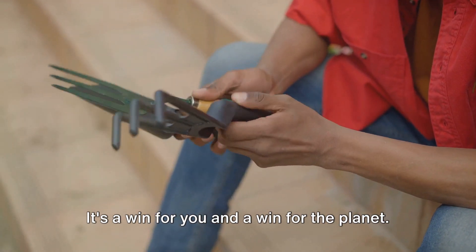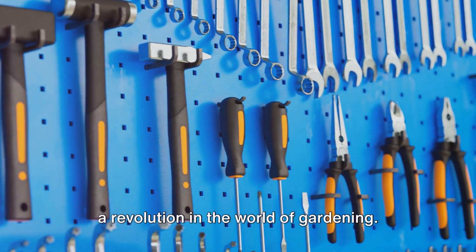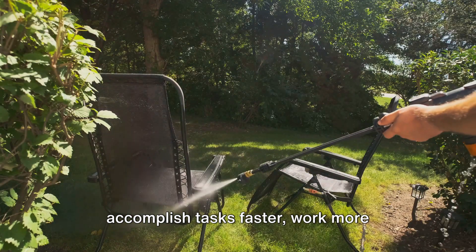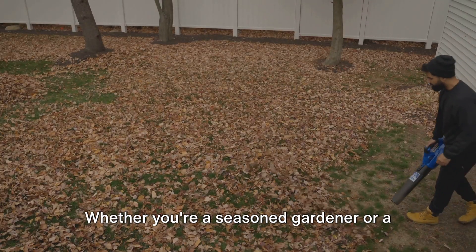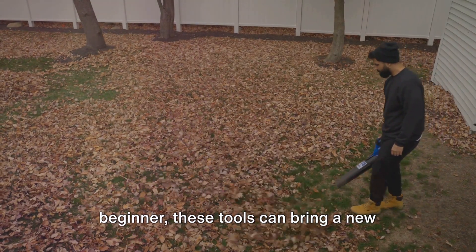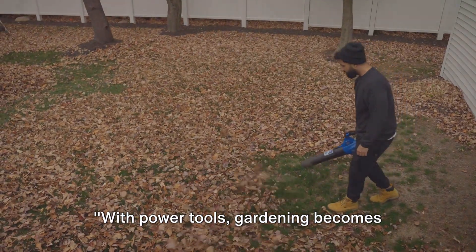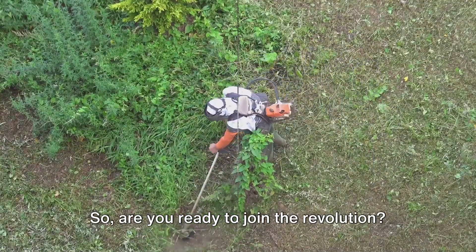It's a win for you and a win for the planet. Power tools have brought about a revolution in the world of gardening. They've made it possible for us to accomplish tasks faster, work more efficiently, and even enjoy the process a bit more. Whether you're a seasoned gardener or a beginner, these tools can bring a new level of convenience and enjoyment to your gardening experience. With power tools, gardening becomes faster and easier — so are you ready to join the revolution?